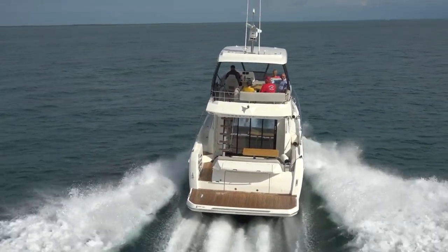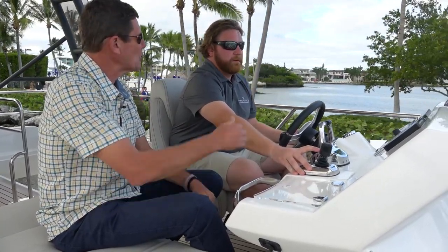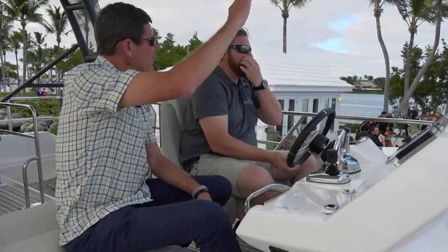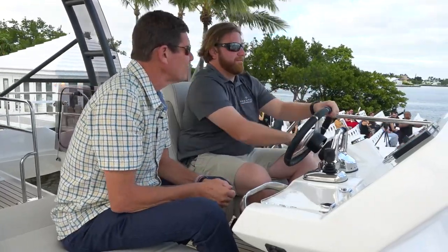Tell me a little bit about the joystick control. The joystick is phenomenal. Right now I have the throttles on, but I can pull the throttles off and get the joystick engaged and drive the boat that way. We can wave at the wedding because we're going right by — hey guys, congratulations!